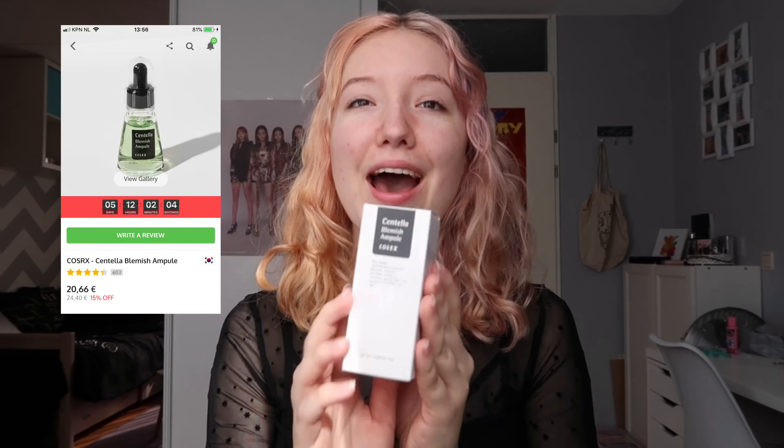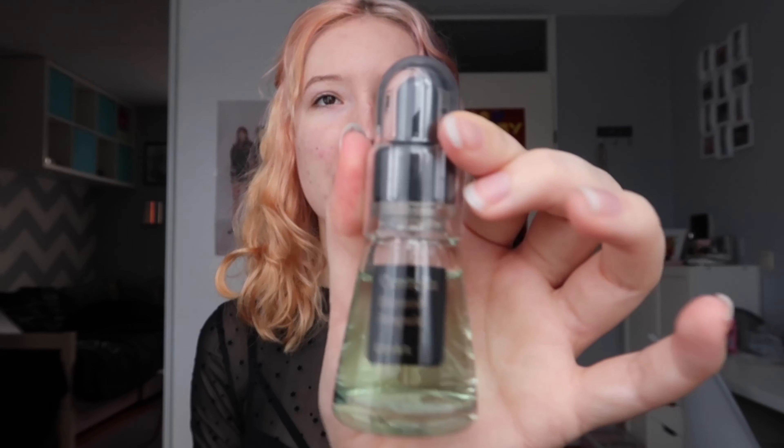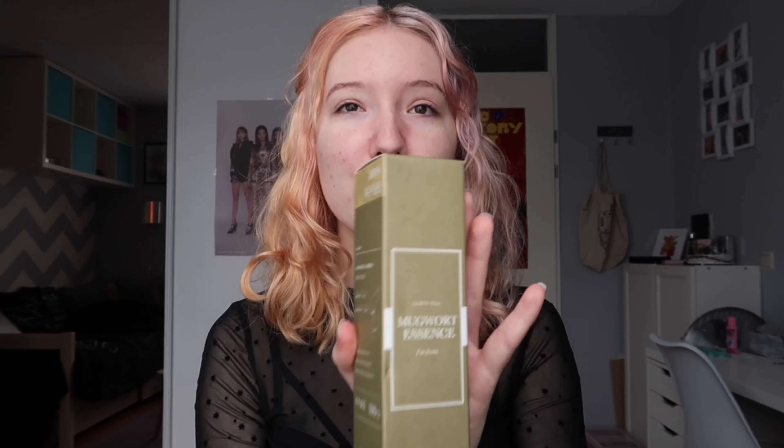My little sister also ordered with me in one order, and she ordered the Centella Blemish Ampoule. I have used this one before and really liked it, but this is her fourth time repurchasing. She has a lot of redness on her cheeks and really feels like this helps with that. It's an ampoule so it has a lot more active ingredients in it, and it really helps with redness.